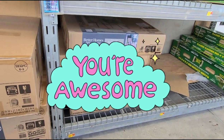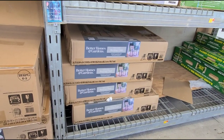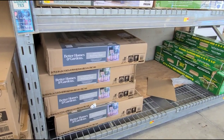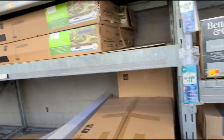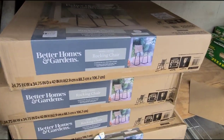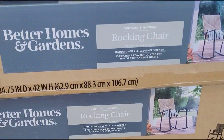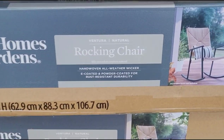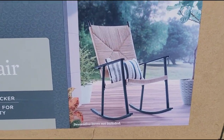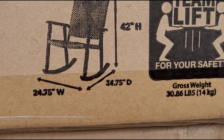Hi guys, welcome back to another video — hopefully everyone is doing well, and if you're new here, welcome! We're out here in the garden center scanning around, and I scanned this Better Homes and Gardens rocking chair. That is how it looks — it's a cute little rocking chair, and that is the size.